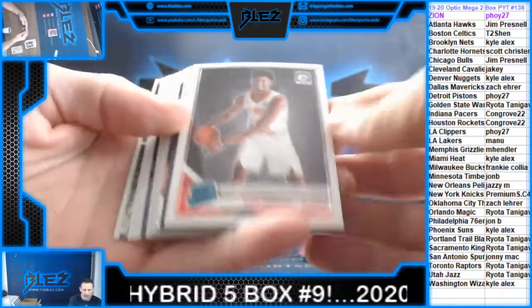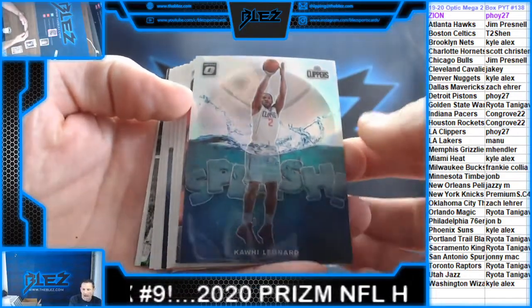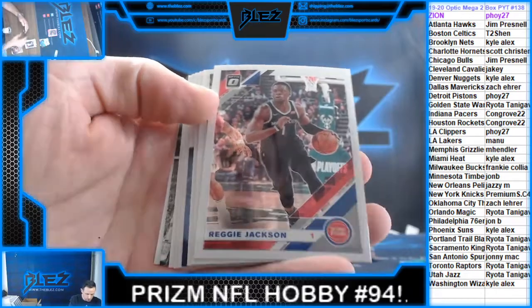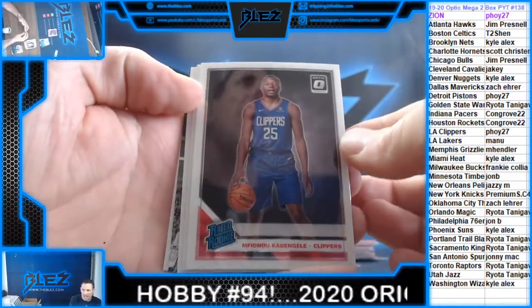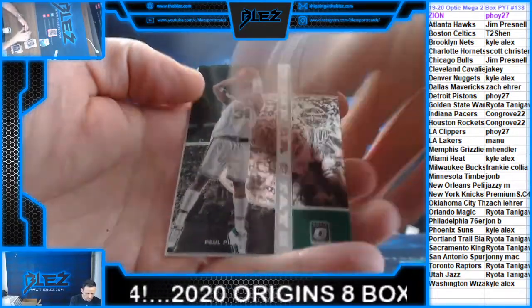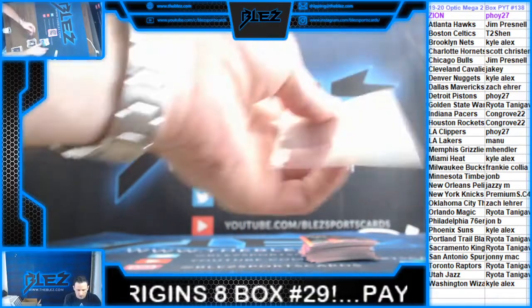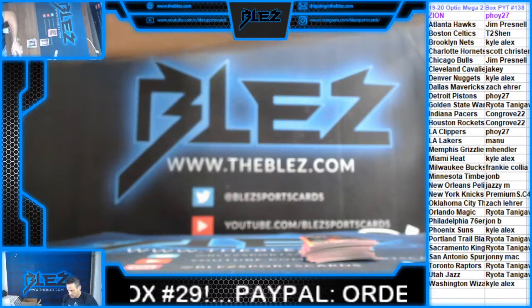Cam Reddish, the Hawks. Kawhi. Jokic. Booker. Pierce, Antigua. All right, those are your regulars. Let's go into pink.